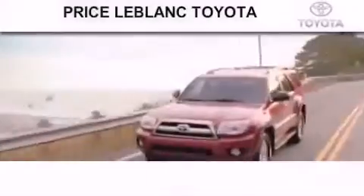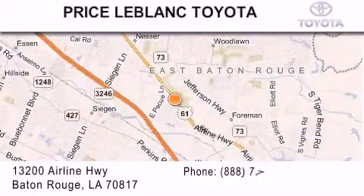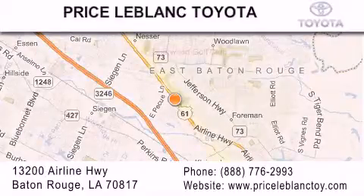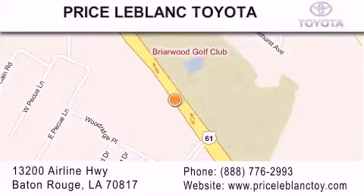Thank you for shopping at Price LeBlanc Toyota Scion, conveniently located at 13200 Airline Highway in Baton Rouge. Please contact our Internet department at 888-776-2993 for special Internet-only pricing.